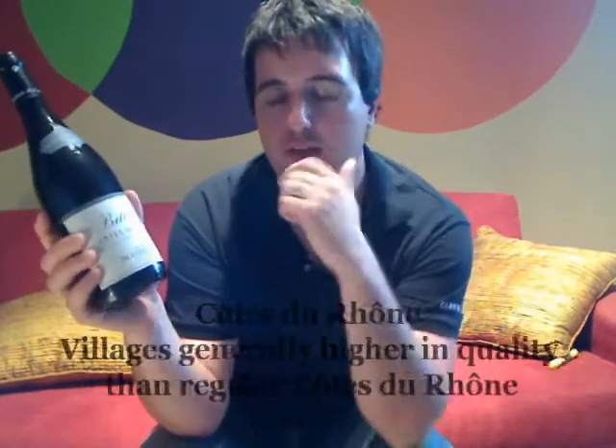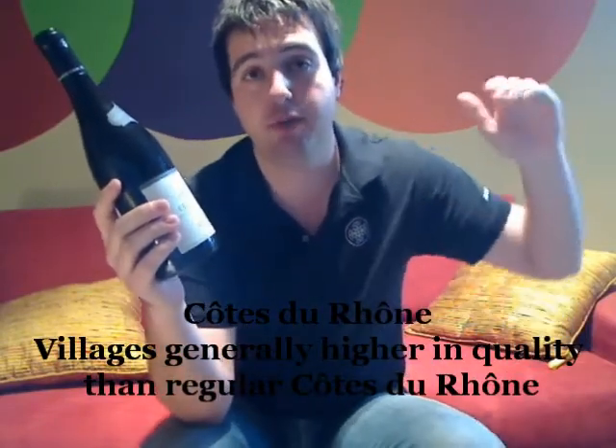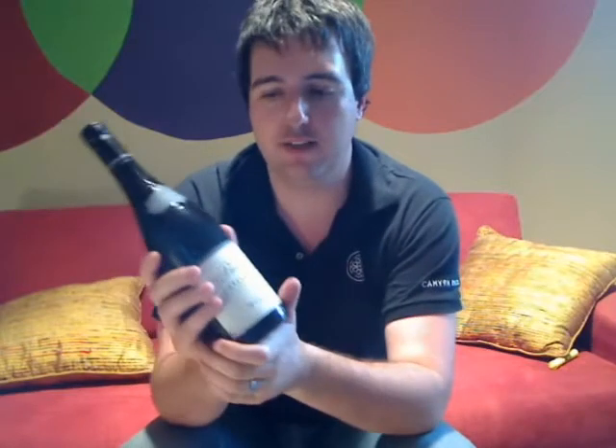This is a Côtes du Rhône wine, but you can also have a Côtes du Rhône Villages, which you'll often see around as well. Côtes du Rhône Villages is arguably a step up in quality, and normally a step up in price too. They'll put the name of a specific village right after Côtes du Rhône, which means you're jumping up in quality and in the amount of Grenache legally required in the blend, along with a few other stricter winemaking and viticultural practices.